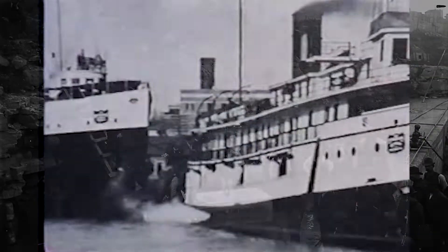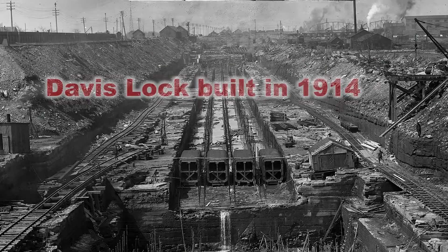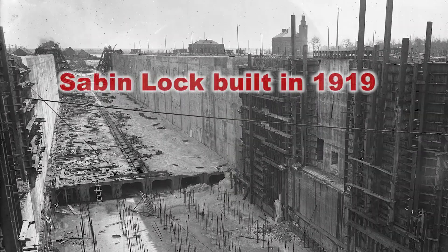To handle demand, three additional locks were constructed: the original Poe in 1896, the Davis in 1914, and the Sabin in 1919.